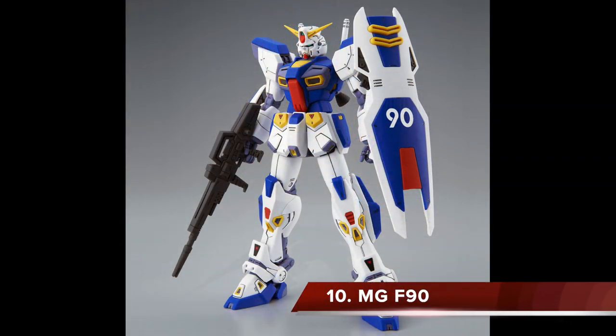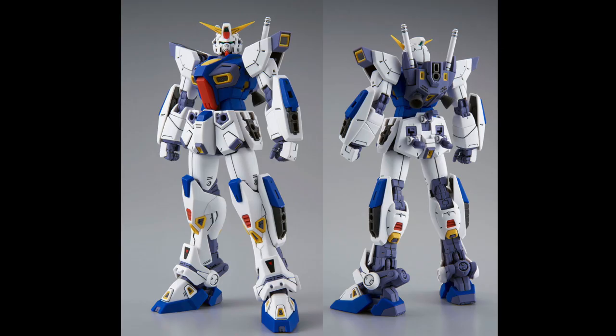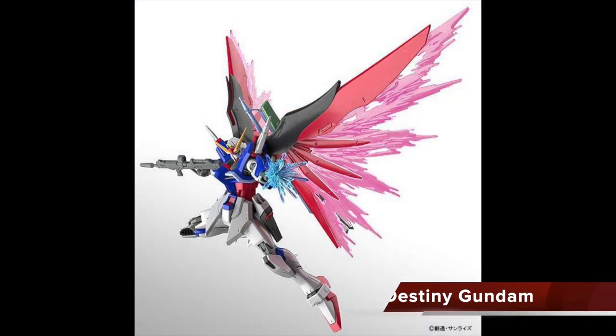Coming in at number 10 is the P Bandai Master Grade F90. Yes, it is a P Bandai, but I still think it deserves to be on the list. It's a fantastic-looking mobile suit — I personally haven't built one, but looking at everyone else's reviews I really want to build mine. The colors are very vibrant, the inner frame is just popping, and the details are scattered all over the kit. If you can, definitely try to pick one up yourself.